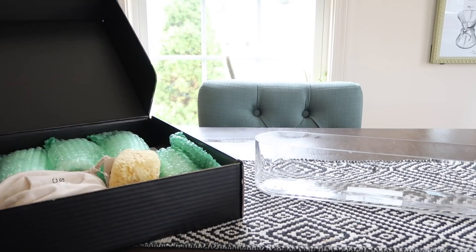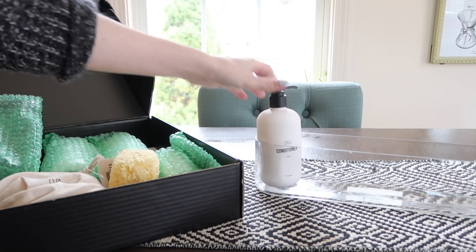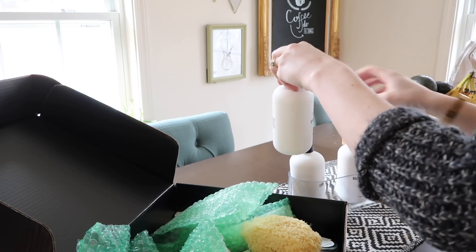It just makes people feel a little more comfortable when they have all the stuff they need. One other thing I like to do is make a little basket of toiletries — things you might need that maybe you forgot.